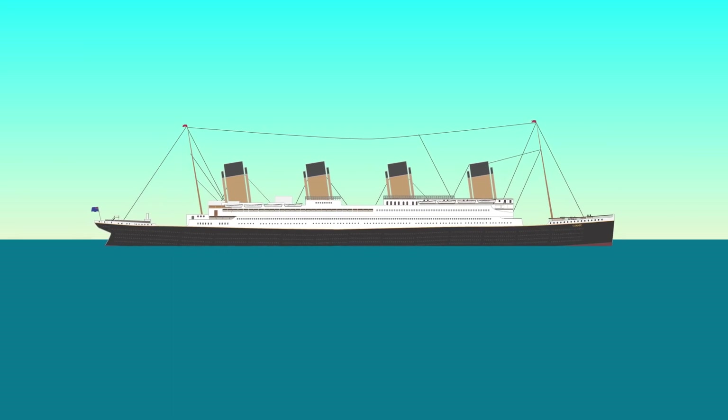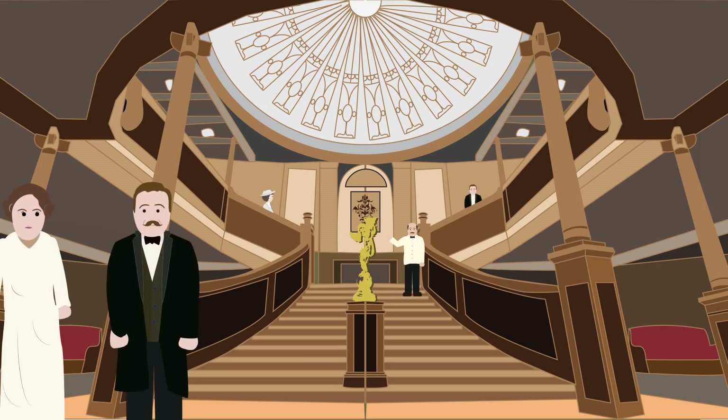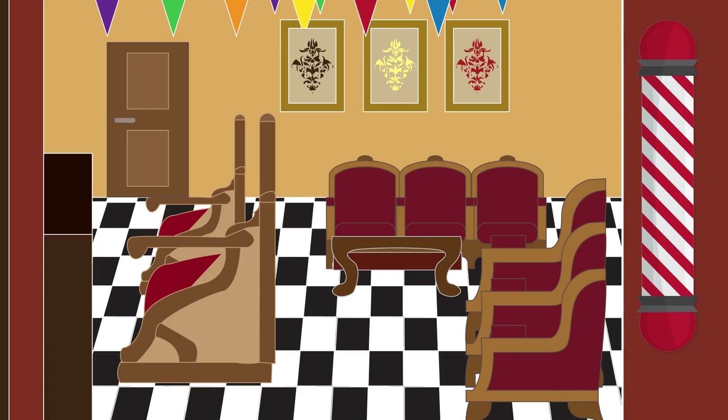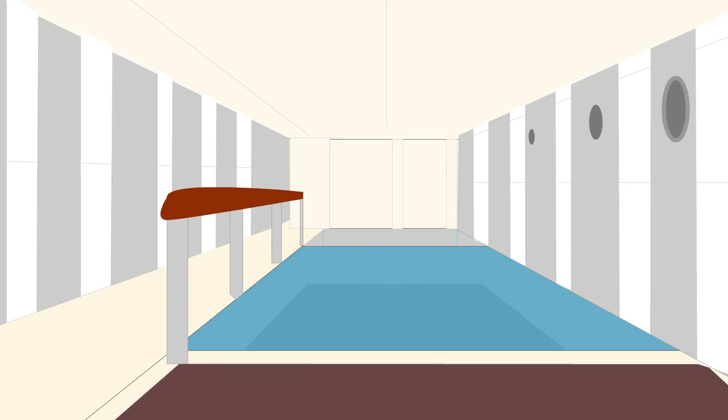The ship would act like a floating hotel, featuring a grand staircase which allowed first-class passengers to move from deck to deck and had a domed skylight to allow natural light in. The ship also featured a gymnasium, dining saloons, a reading room, a barber shop, a squash court, a Turkish bath, and a swimming pool.